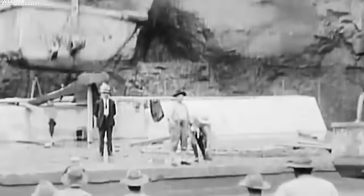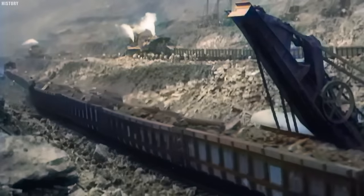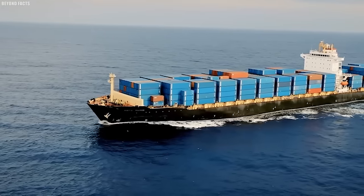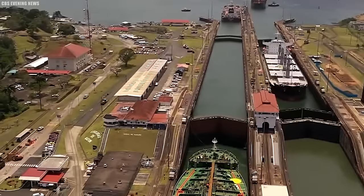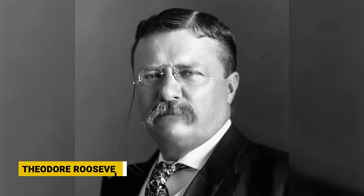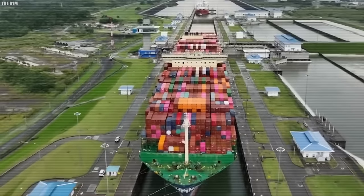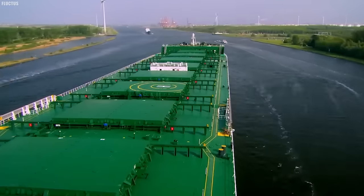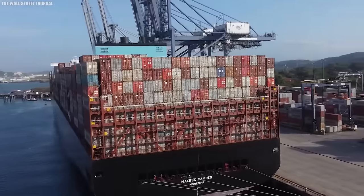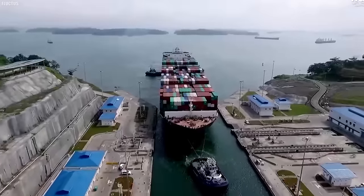In the summer of 1904, the United States began work on the canal in earnest. They had learned from the French experience and decided to build a canal with locks, which would be cheaper and avoid potential problems caused by differences in sea levels on either side. One major obstacle was the Chagres River, which flowed from the mountains in northeastern Panama to the Atlantic Ocean with water levels that fluctuated dramatically depending on the rain. In 1906, President Theodore Roosevelt sided with chief engineer John Frank Stevens, who advocated for a canal using locks, similar to Lepinay's original plan. This plan involved building a massive dam across the Chagres River at Gatun, which created Gatun Lake — the largest artificial lake in the world at the time — both controlling the river's flow and becoming a significant 20-mile portion of the canal route.